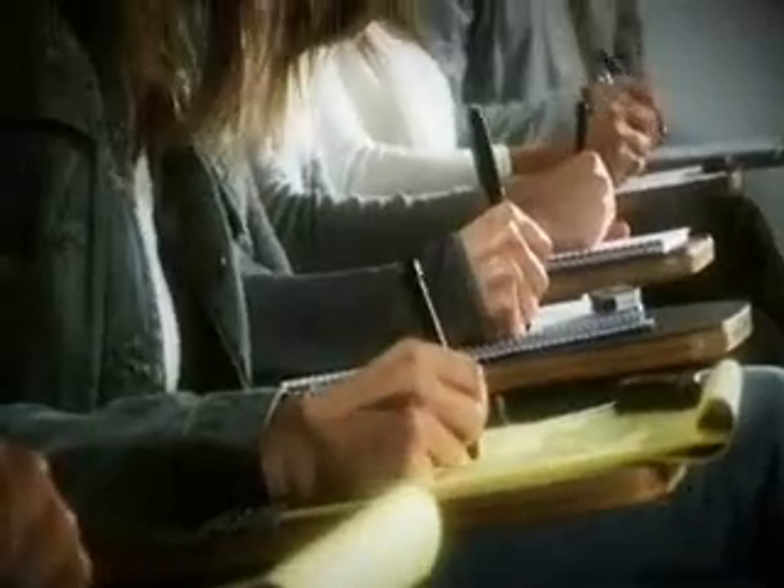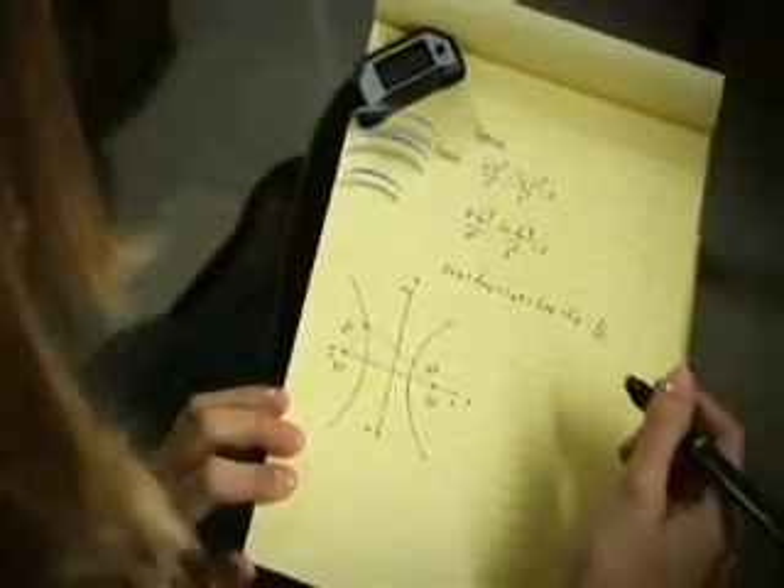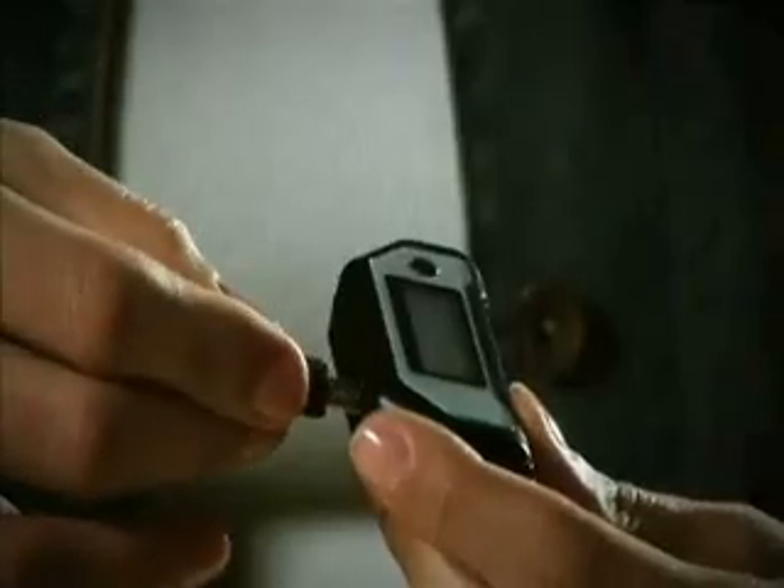The receiving device, attached to the top or corner of the page, records your notes very accurately. Handwritten notes can be taken while away from your computer. Over 70 pages can be stored in the flash memory, and the notes can later be uploaded to the computer, emailed, and filed as ordinary computer files.